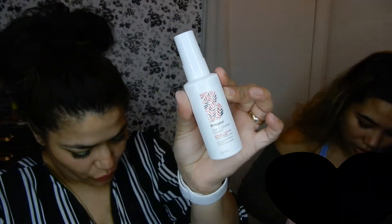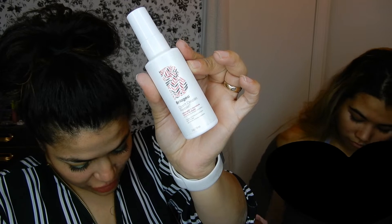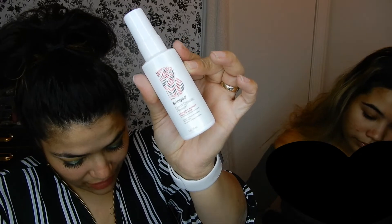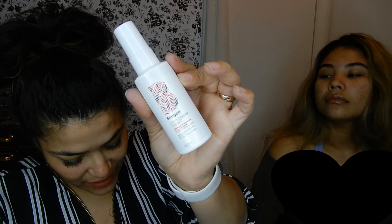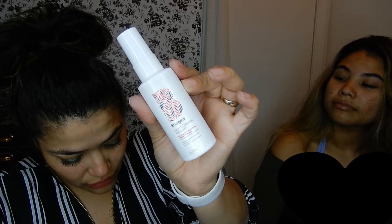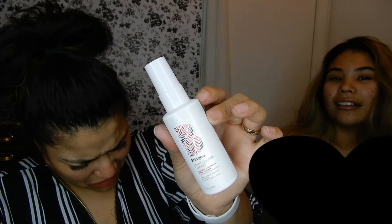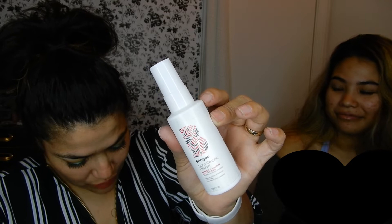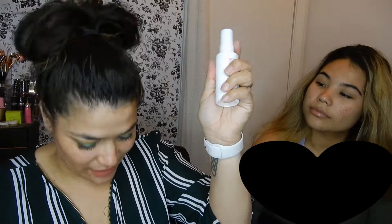I got the Briogeo 'Don't Despair, Repair' strength moisture leave-in mask. This super moisturizing and strengthening leave-in conditioner provides reparative benefits. Its unique formulation of micro-encapsulated argan oil and an optimal blend of transformative nutrients that include B vitamins, coconut oil, algae extract, and biotin help to promote healthy hair. Retails for $16.